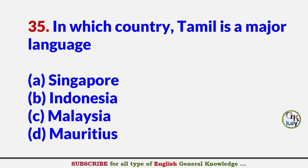In which country is Tamil the major language? Answer A: Singapore.